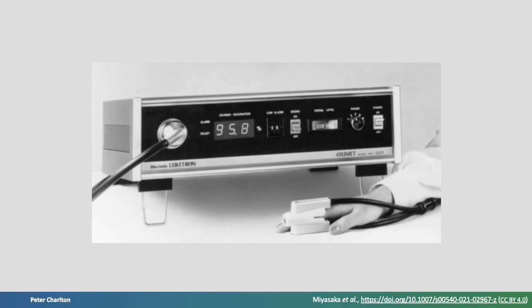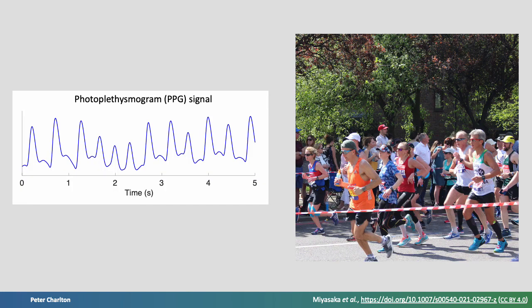Photoplethysmography entered clinical use in the 1980s in the form of pulse oximeters, revolutionising blood oxygen saturation measurement in intensive care units. In the 2010s, two things changed. First, there was a growing recognition that the photoplethysmogram signal contains a wealth of physiological information far beyond heart rate and oxygen saturation.